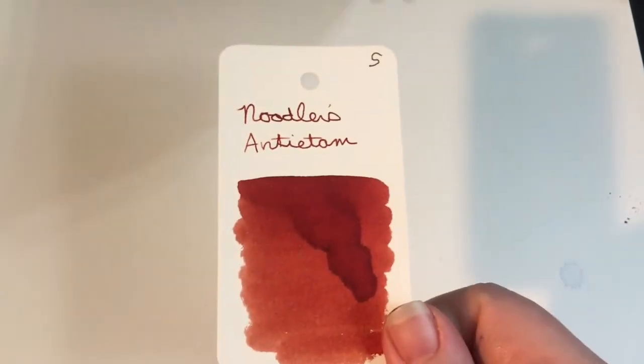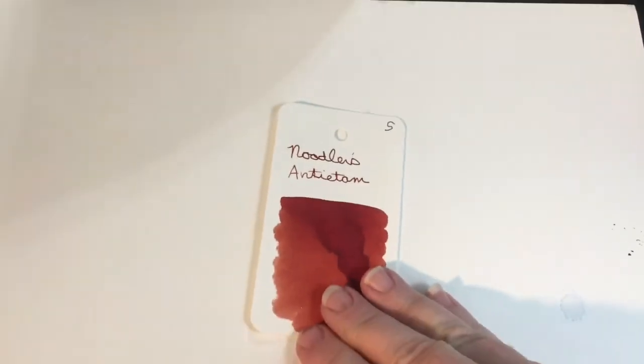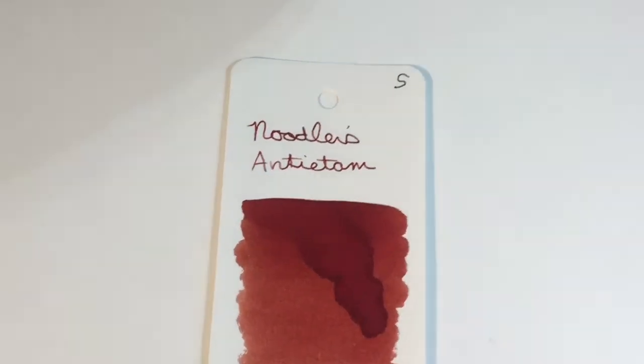Here is our card for today's ink again, and let me zoom in a little bit so we can see it pretty well.